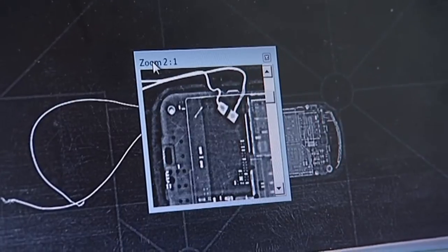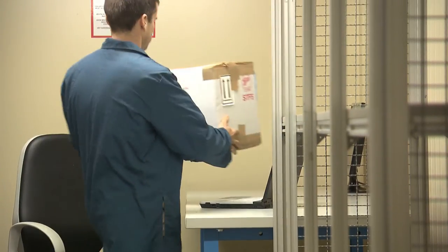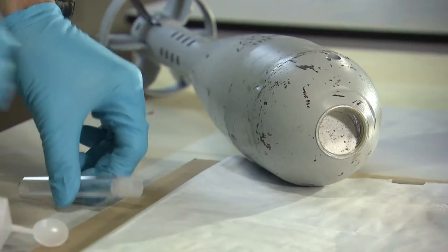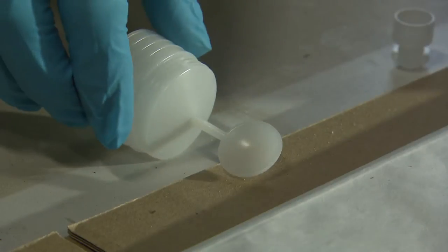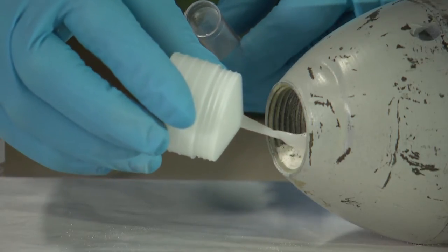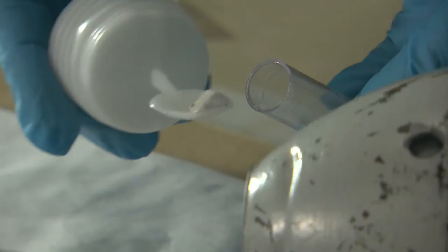After the triage cell, the evidence custodian is the following step. The evidence custodian is in charge of tracking and storing exhibits. No explosive exhibit will enter evidence custody. Only small parts of the explosive material go directly from triage to the chemistry cell.